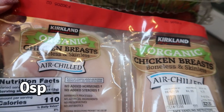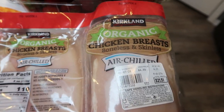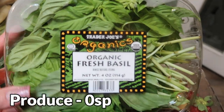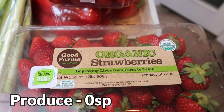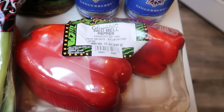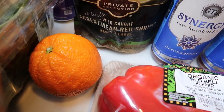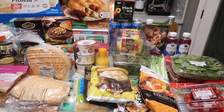I grabbed the three-pack of organic chicken breast at Costco — such a great price and very good quality chicken. Everything else for food is produce: basil for a recipe and for salads, organic strawberries from Costco for salads, cherry tomatoes for a recipe and then whatever's left goes in salads, red bell pepper for a recipe, green onions for a recipe, and one lone navel orange for a recipe. And that is everything food-related from this huge, massive grocery haul.